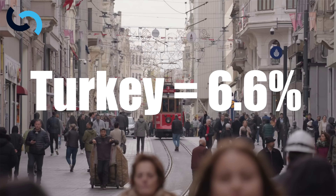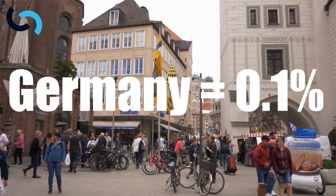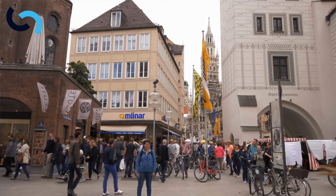Pilonidal disease is a frequently encountered problem in young people — adolescents, and those aged 20 to 30, where it's most common. There is a range of incidence across the world. We see it as high as 6% of the population in Turkey, whereas it can be as low as 0.1% of the population in Germany — quite a spectrum.